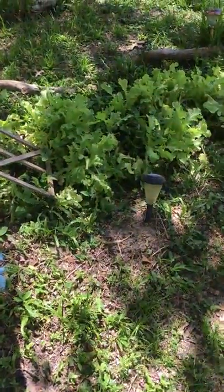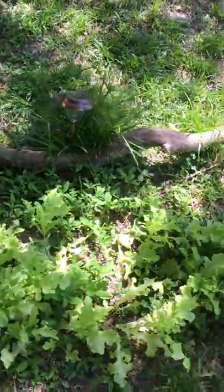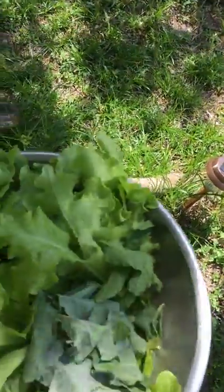Somebody asked to see the garden. Here's the lettuce patch. Here's something I just picked — salad for today.